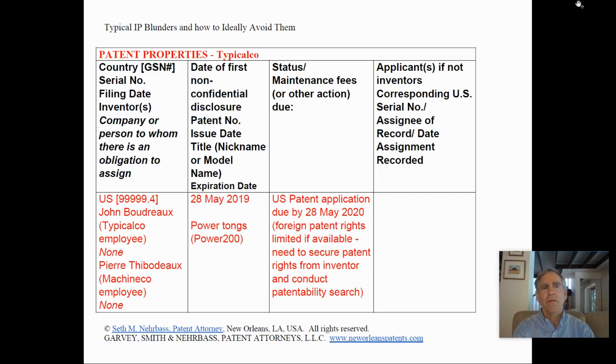Now we'll start with the patent properties portion of the IP inventory for Typical Co., and we'll assume that deadlines listed in the table have not yet occurred — in other words, we have a deadline of the 28th of May and we're taking action prior to that date. The leftmost column is a U.S. patent application involving inventors John Boudreau and Pierre Thibodeau — one Typical Co. employee, one Machine Co. employee — and neither of them has an obligation to assign patent rights.